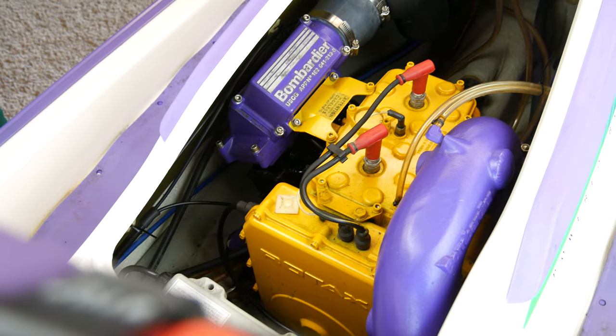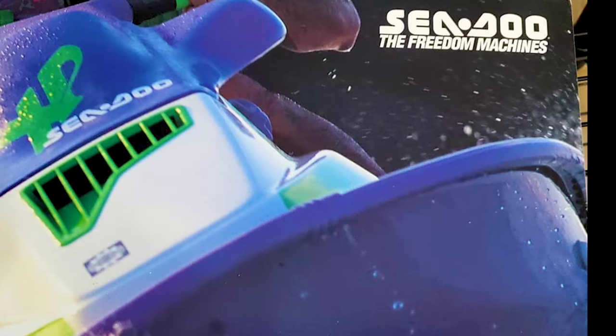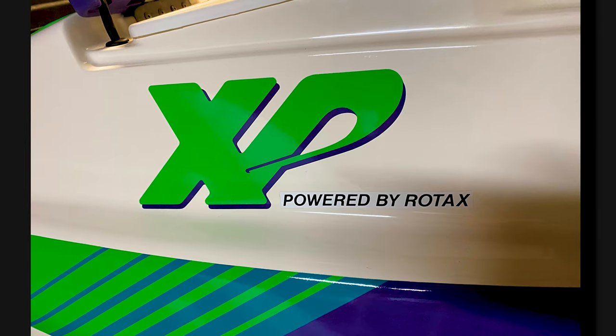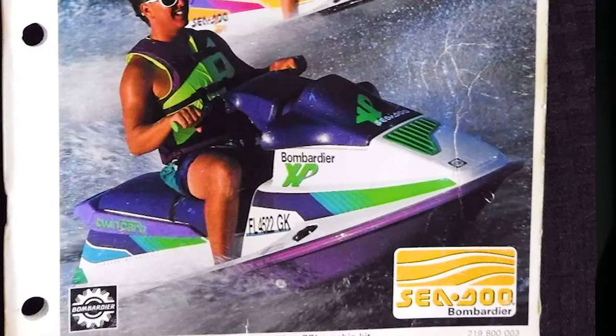Under the seat, although it was a dual carburetor setup, it used the same yellow engine block that was in the SP — which was then upgraded in 1992 to the more reliable white engine block. So when the 1991 XP came in with those striking neon green and purple colors, it was kind of a game changer, and Sea-Doo did play on that in their marketing with a really revolutionary theme.